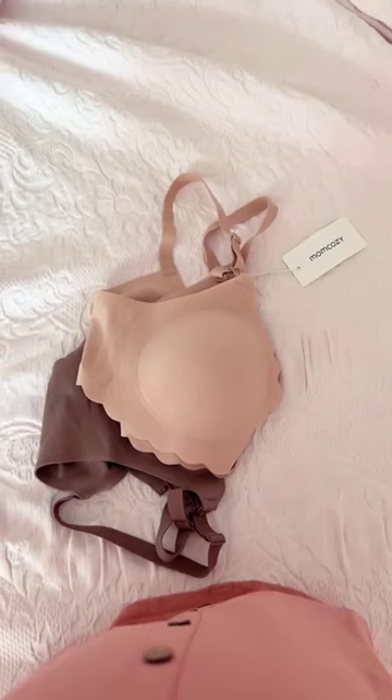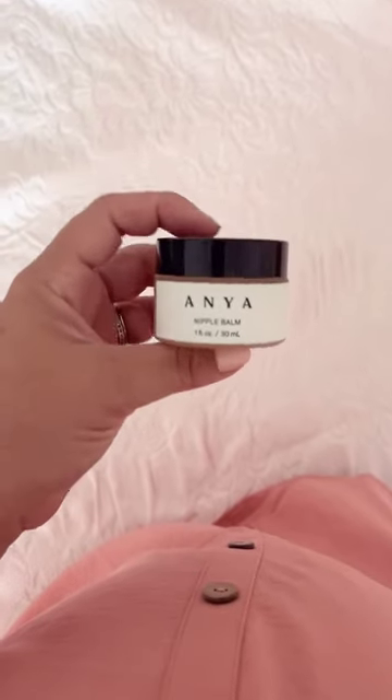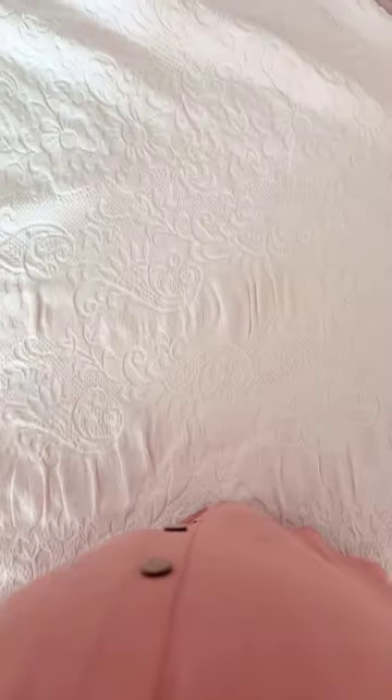I got these really cute nursing bras from Mom Cozy — they're scalloped and super soft — as well as this Anya nipple cream for when I'm actually nursing baby girl.